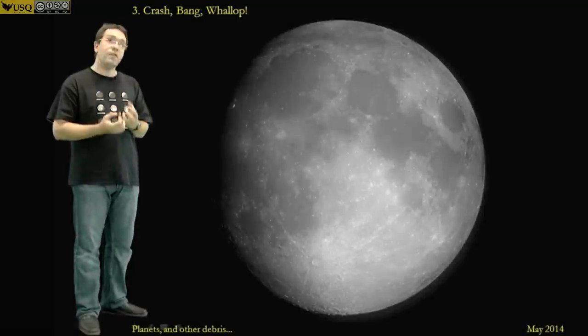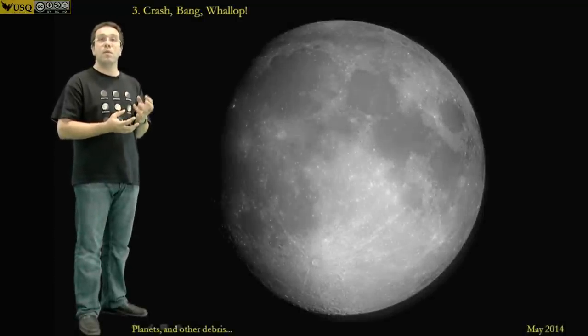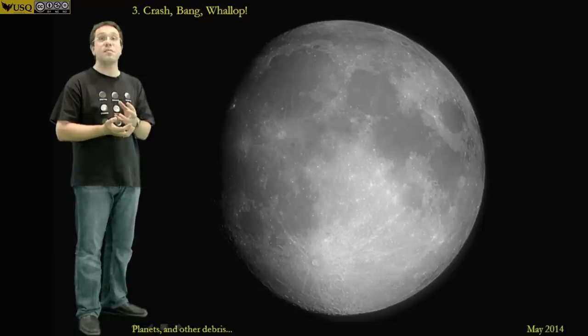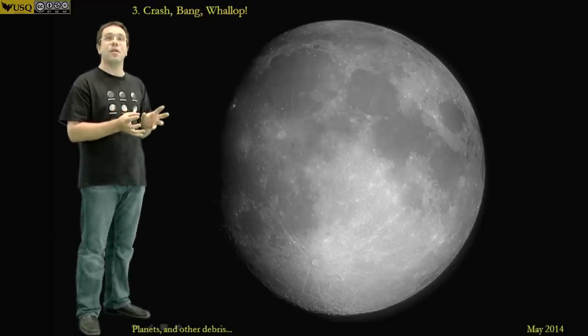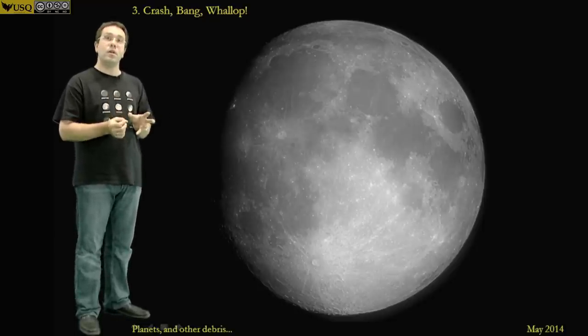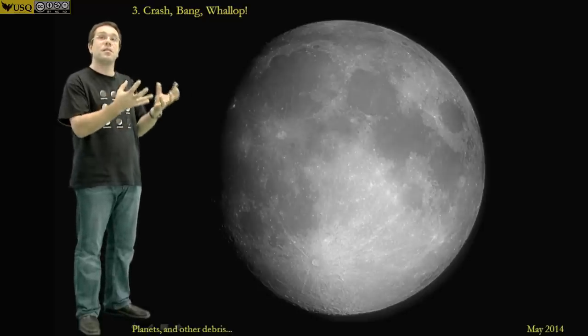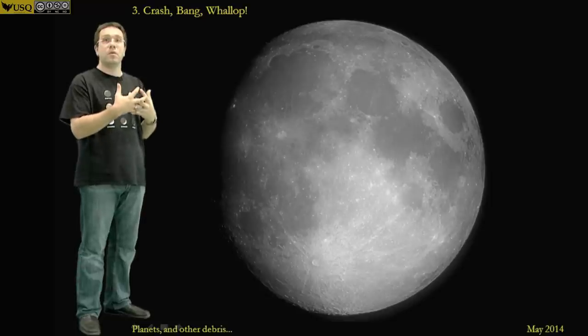If we want to get a real feel for how often the Earth has been impacted, we need to look elsewhere — we need to look at our nearest neighbour. This is the Moon, and this actually is the Moon, unlike earlier on. When we look at the Moon, we see craters — hundreds, thousands, millions of craters. We see craters on top of other craters. You can see this pock-marked face of the Moon that's kept permanently towards the Earth.